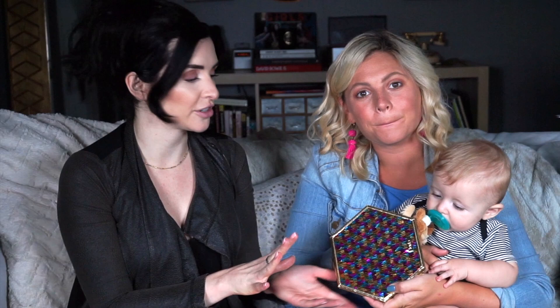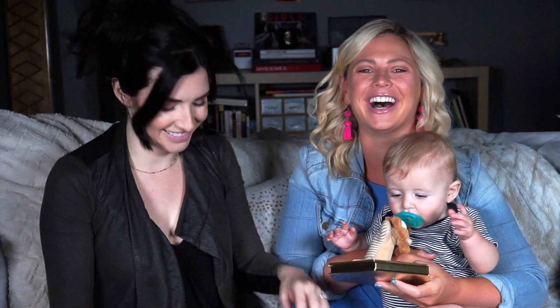Brody is mesmerized by the Limited Edition Shape Tape! So we're going to let him play with that while we go through the Pop Drop Paradise Magnetic Palette — it's so pretty, so fun! You're getting this huge mirror and it can hold our shadows, blushes, and bronzers. This one is only available on Tarte.com, it's $17, and Brody is loving it! If Brody approves, it's good — get it!